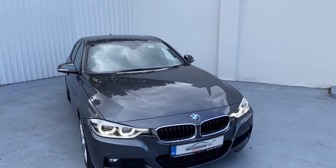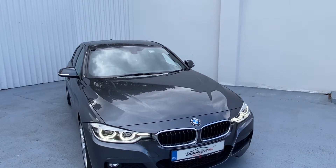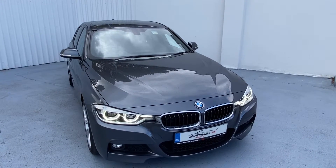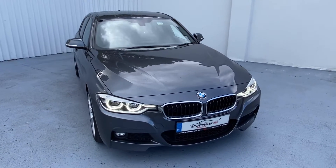Hello everyone, this is Craig here from Motorview Kia in Middleton. Today we are showing you our lovely 2018 BMW 320d M Sport.